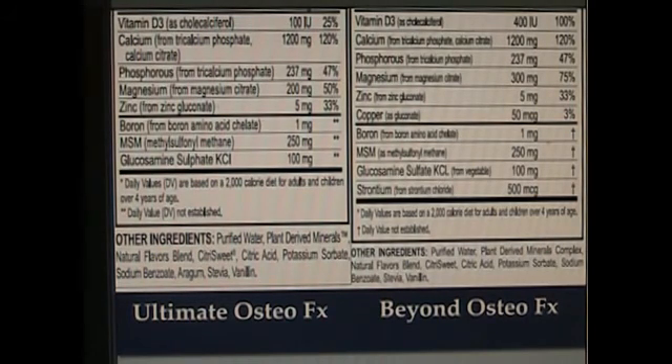The vitamin D3 in Beyond Osteo FX is four times as much as it is in Ultimate Osteo FX — four times as much vitamin D3. This was because when Beyond Osteo FX was developed, research was showing that vitamin D3 increased the absorbability of calcium to a statistically significant amount. It's called the practice of medicine for a reason: we learn, adapt, and change. So in the second iteration, Longevity stayed abreast of the current research and increased the vitamin D3 level.